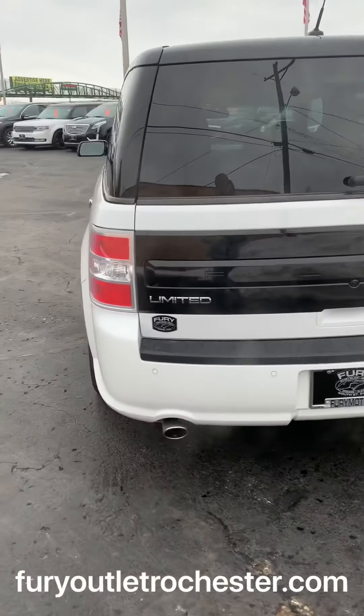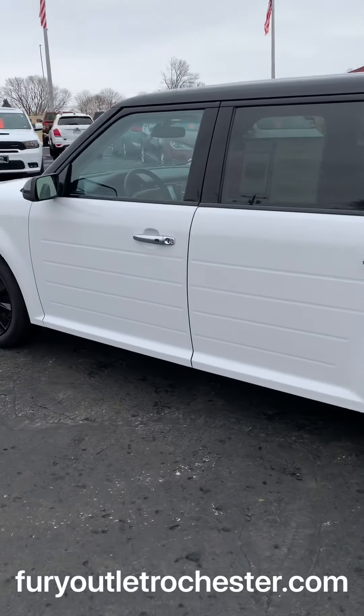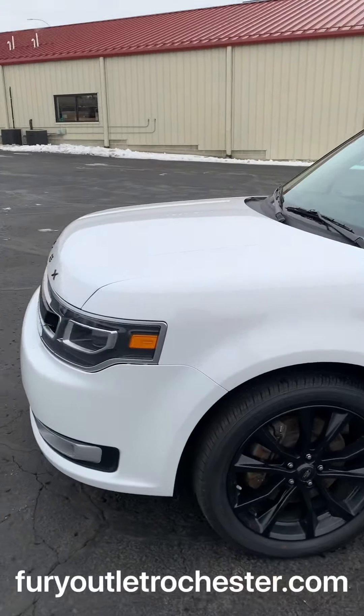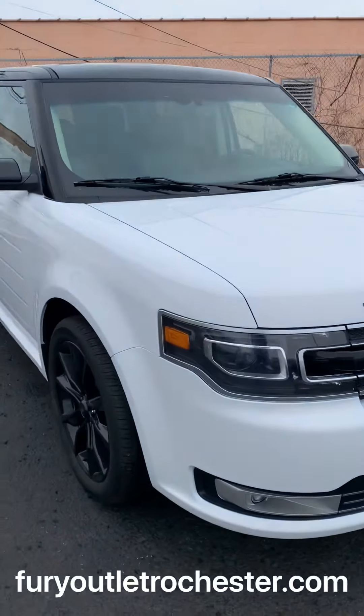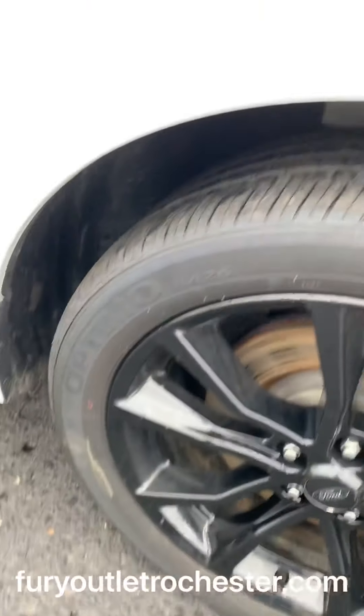Here's a look at the 2019 Ford Flex Limited, all-wheel drive, three rows of utility. 20-inch black rims, look at these guys here — good tread.